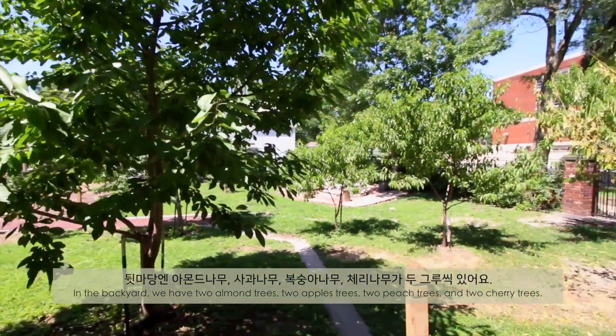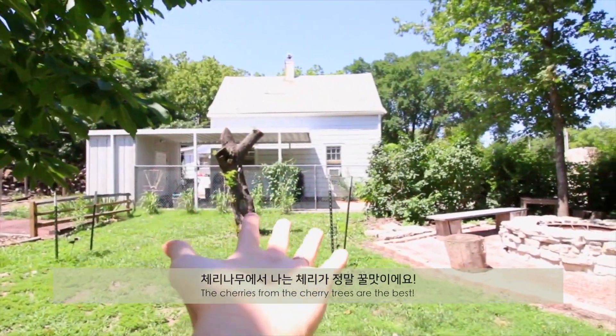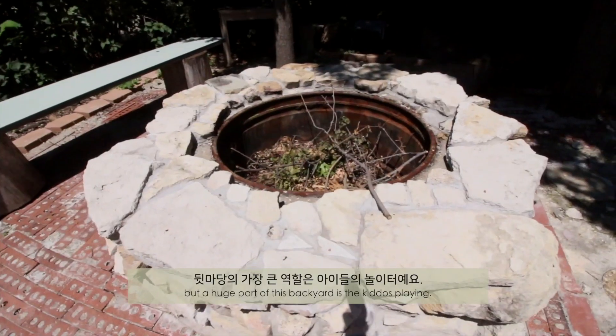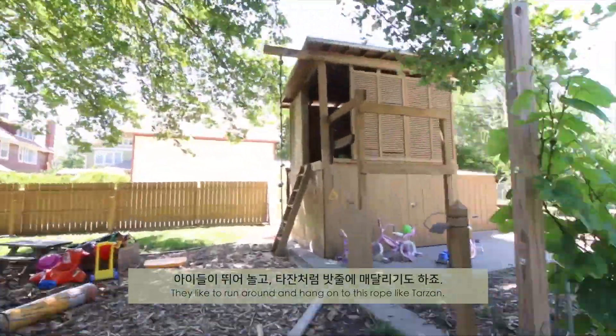In the backyard, we have 2 almond trees, 2 apple trees, 2 peach trees and 2 cherry trees — the cherries from the cherry trees are the best. Sometimes we sit around this fire pit and grill hot dogs. But a huge part of this backyard is the kiddos playing. They like to run around and hang onto this rope like Tarzan.